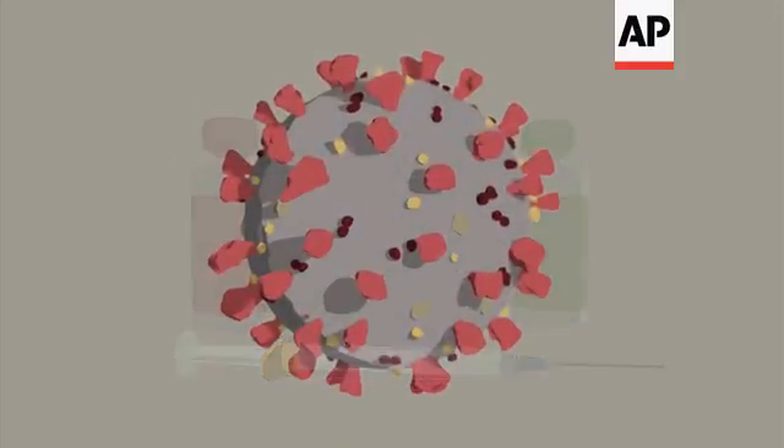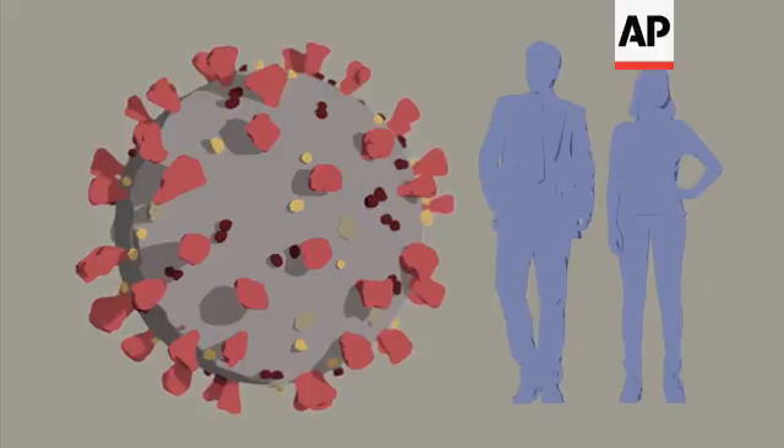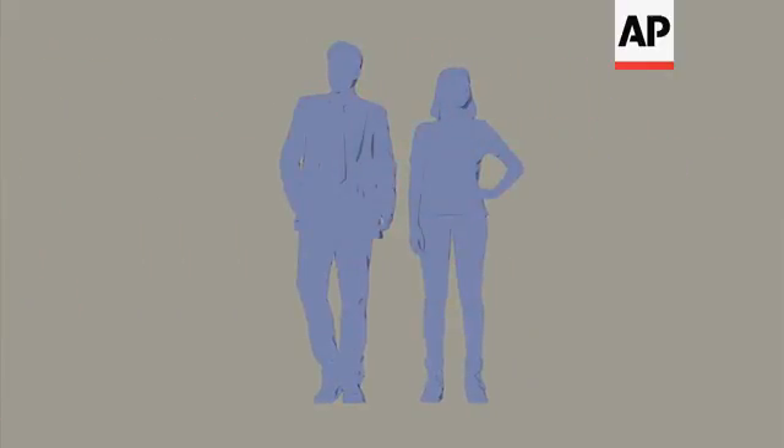The target? A spiky protein that covers the new coronavirus. That protein lets the virus invade human cells. If the body's immune system recognizes the spike and blocks it, people won't get infected.